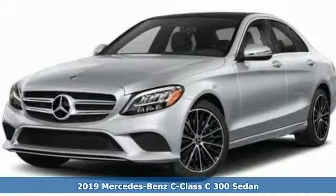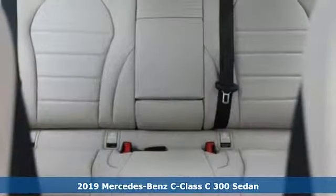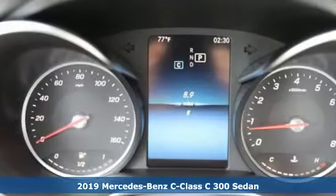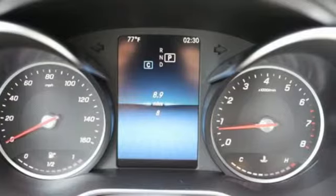It's a new 2019 Mercedes-Benz C-Class. Muscular, yet graceful. Thrilling, yet serene. This C-Class is the precise balance of all things Mercedes-Benz.